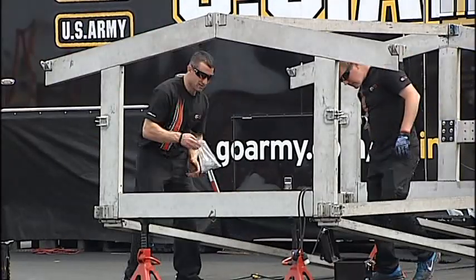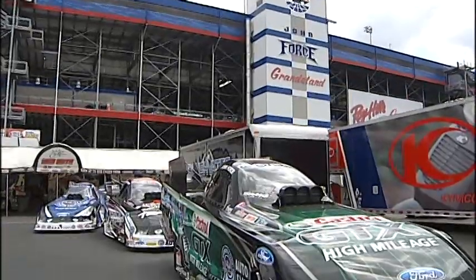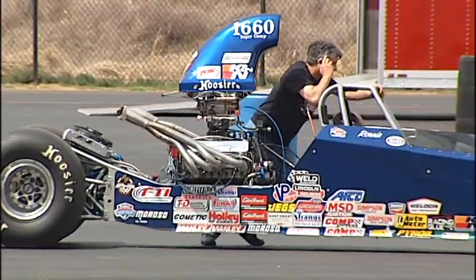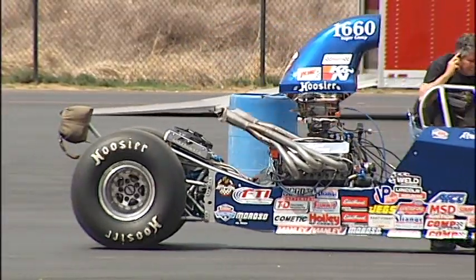Over a million square feet of space with vendor displays, activities for the fans, games, sponsor tents — just all sorts of things going on. Today, race teams are setting up show cars and building a race shop that will only be in place for three days, then torn down and taken to the next stop.